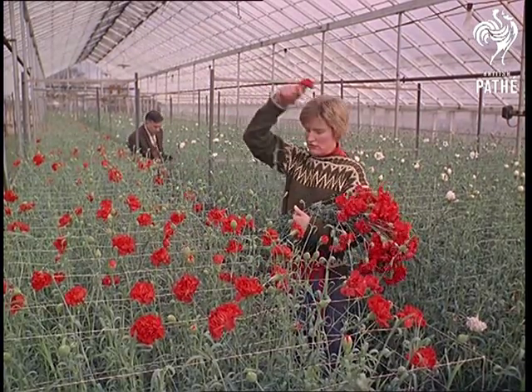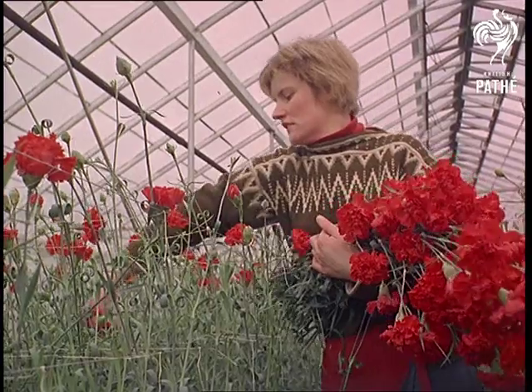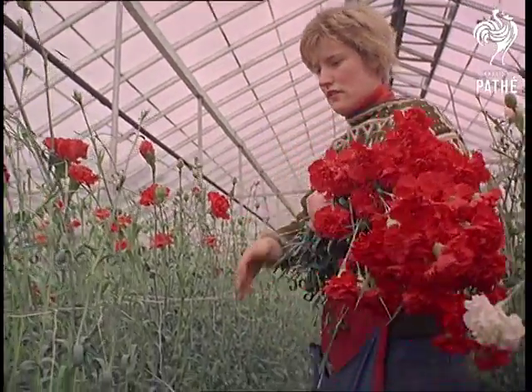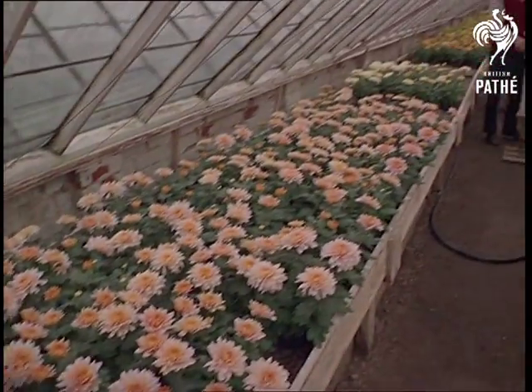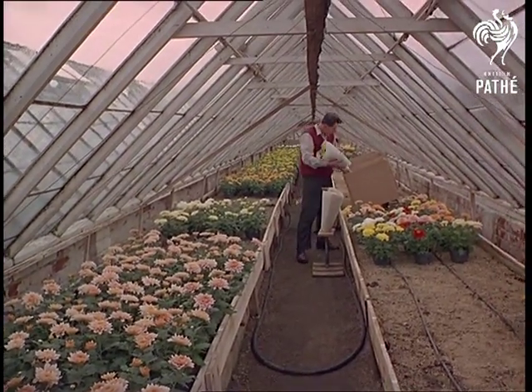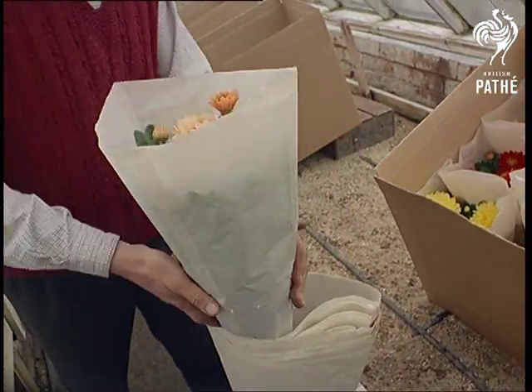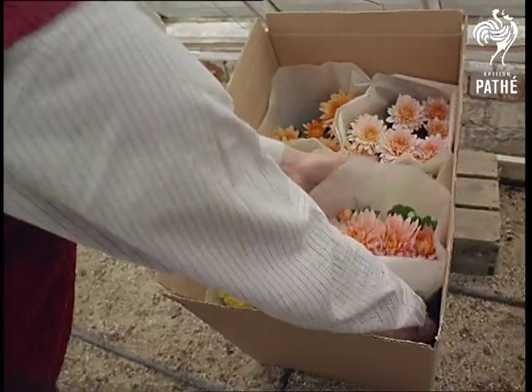Flowers for all seasons — that's the story here at Reading, where they grow carnations under glass all the year round. Chrysanthemums, flowers that usually bloom late in the year, but under these glass acres you can see them any time.